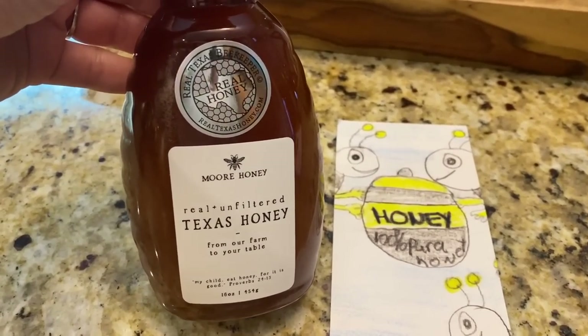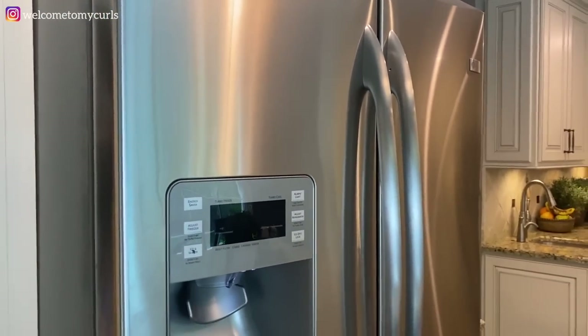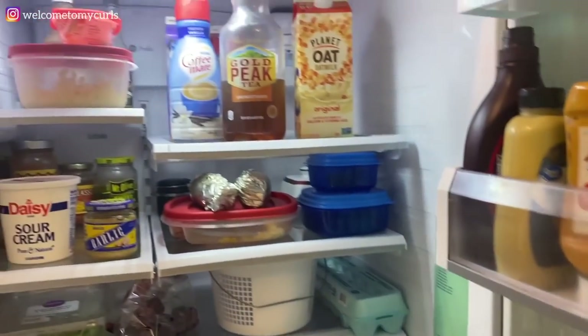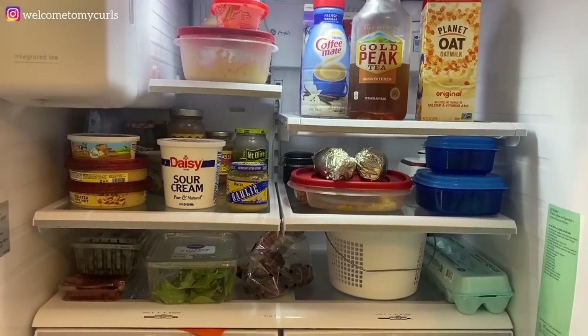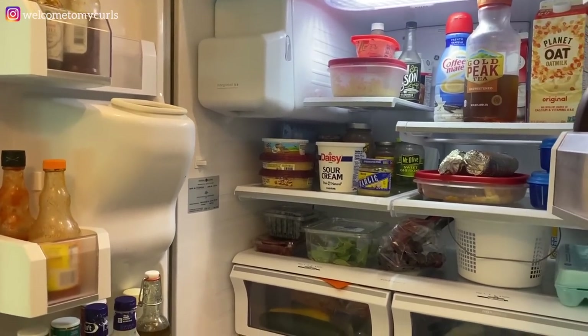I love honey — I drink it in my coffee every morning. I want to say thank you to Anita, who saw in one of my videos how much I loved honey and sent me a message. Her husband is a professional beekeeper and they live in Texas, and she sent me some local Texas honey. So thank you, Anita — I really appreciate it. Next we're going to get in the fridge.